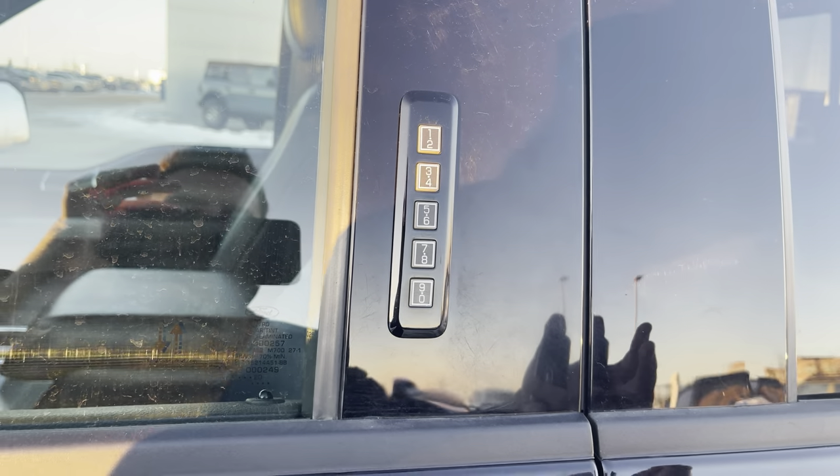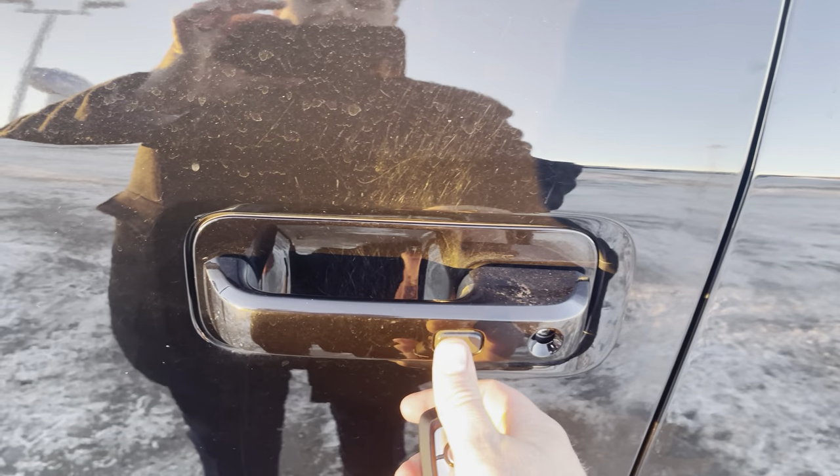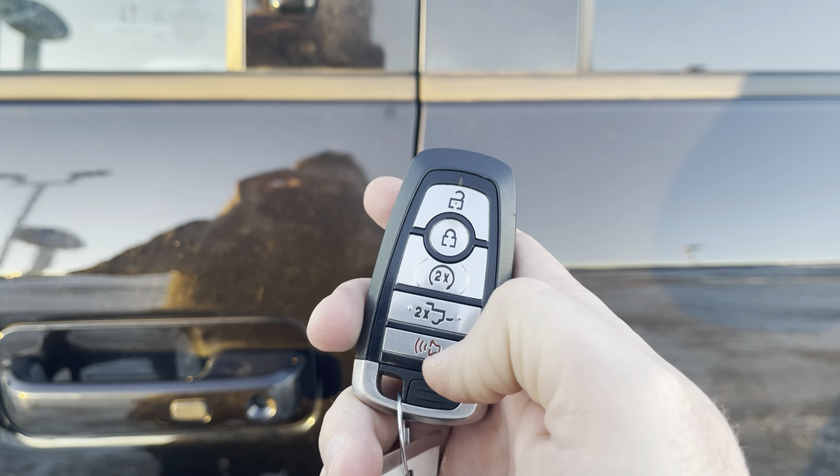Then you have the nice entry pad here for getting in or out of the vehicle. Press these two buttons and you can lock it. You can put your hand inside the door handle to unlock using the heat of your hands, or press this button again to lock it. You can also use this key fob with unlock, lock, remote start, power tailgate, and alarm.